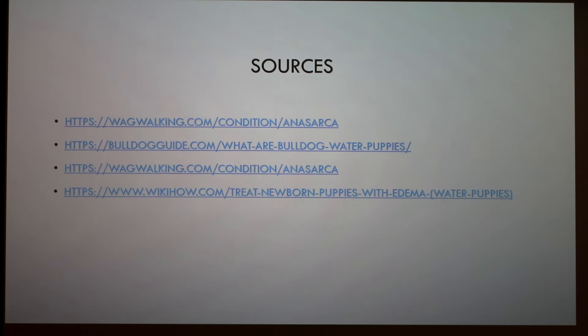Someone asks: is 'anasarca' the scientific name for water puppies? Yes — I think that's the term. Anasarca refers to general excess tissue fluid. The instructor notes they knew about the fluid-filled puppies but didn't know the term anasarca.